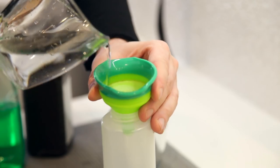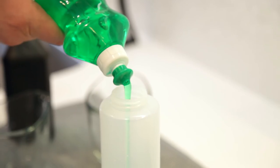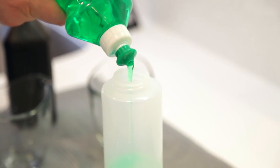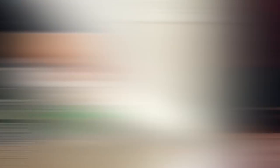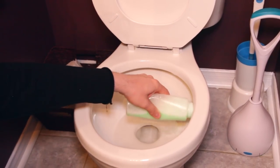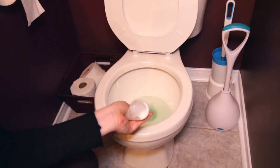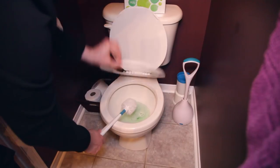Here's the recipe: 1½ cups baking soda, 1½ cups water, ¼ cup hydrogen peroxide, ¼ cup dish soap, and 15 drops of tea tree oil. Mix this all together in a bottle, shake it up, then apply it into the toilet bowl making sure you get under the rim and around the bowl. Let it sit for a moment, then give it a good scrub, flush, and you're done.